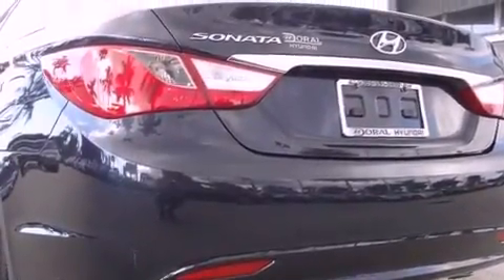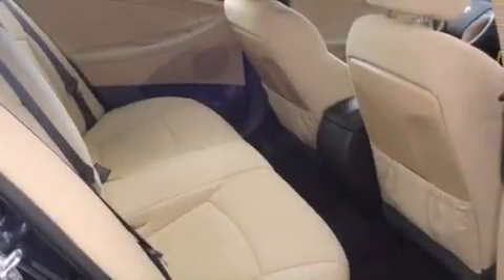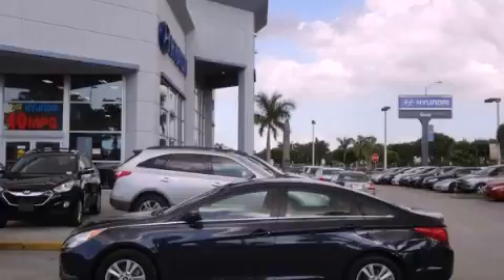With an EPA estimated rating of 35 miles per gallon on the highway, it's easy to see how you can save. Please call us today for more information on this great vehicle.